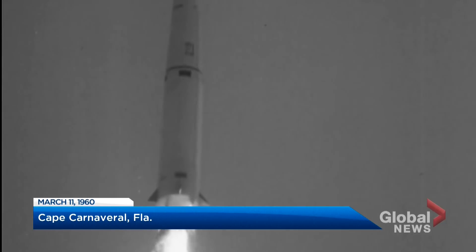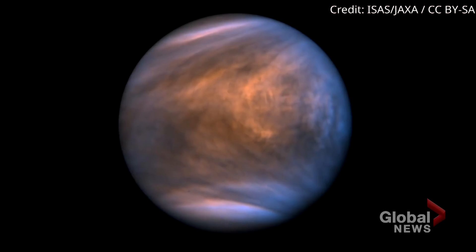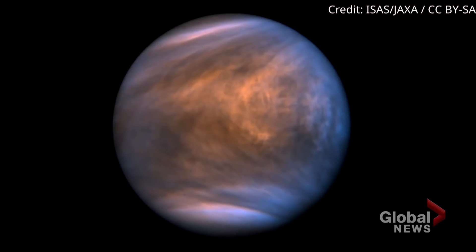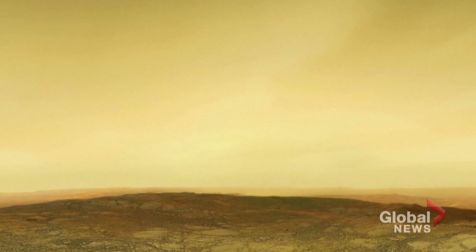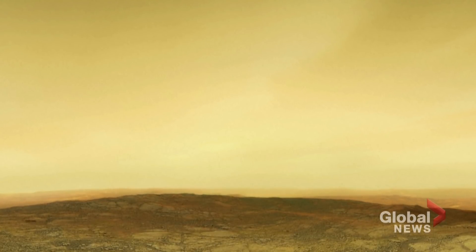We've sent probes and landers to Venus before — the first one was 60 years ago this past spring. It's our closest neighbour, one planet over, just 143 million kilometres away. The surface of Venus is too hot for anything to live there; it's hot enough to melt lead. But it's believed that billions of years ago the surface was cooler and wetter and may have had life.